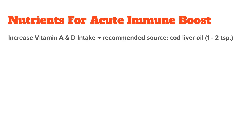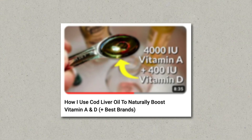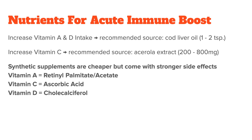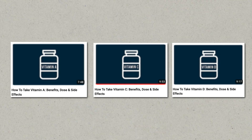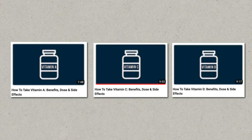Increase your vitamin A and D intake, preferably through natural sources such as cod liver oil. In terms of vitamin C, I recommend whole food supplements like acerola extract. You can buy all these vitamins in their synthetic versions — ascorbic acid for vitamin C, retinol palmitate or retinol acetate for vitamin A, and cholecalciferol for vitamin D. They will be cheaper and higher-dosed, but you also have to be more careful because they come with nutrient interactions that many people aren't aware of. I have a video on how to take each of these vitamins correctly, so make sure to check it out if you're interested.